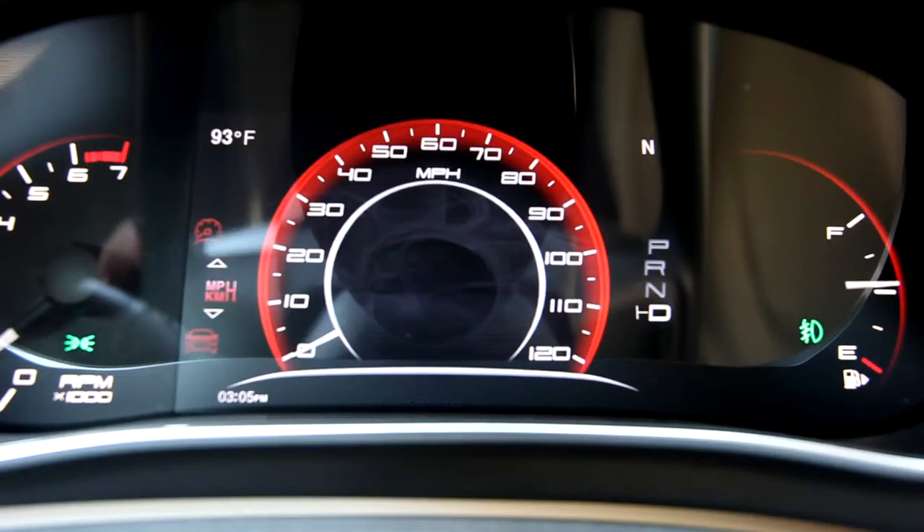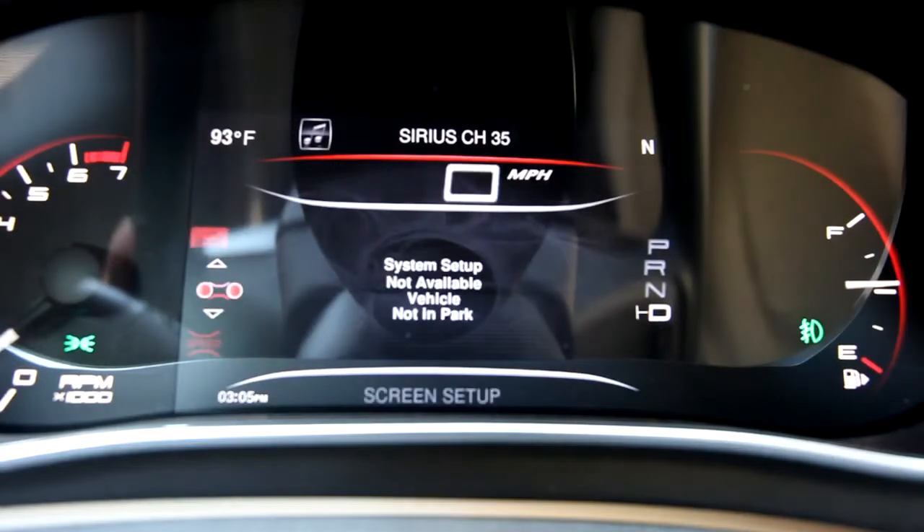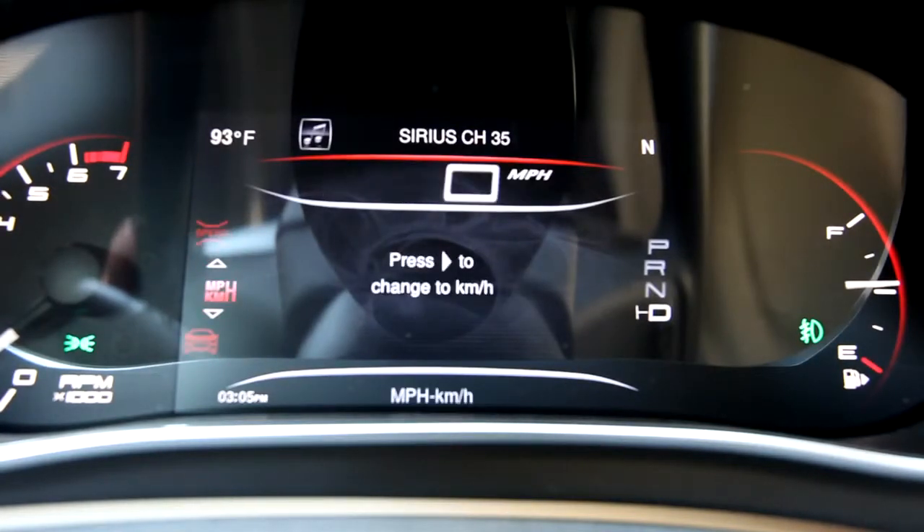And it all changes depending on which speedometer you decide to go with. So we can go back down here.